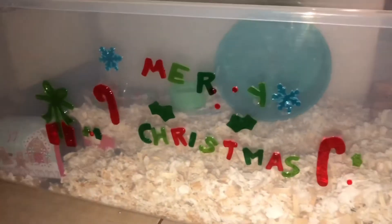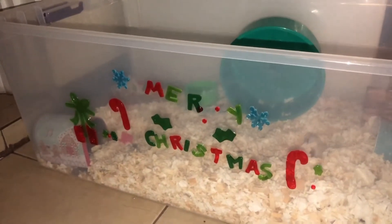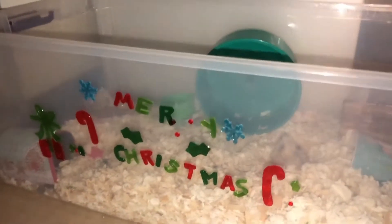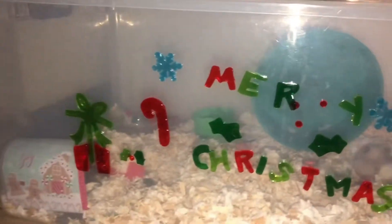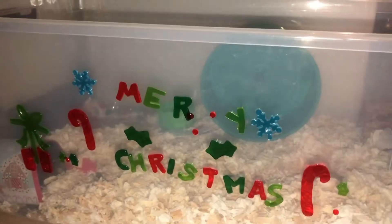What I have on the outside of Max's cage is these Merry Christmas window stickers that I got from the dollar store. They're super cute and they go really really nice on the cage.